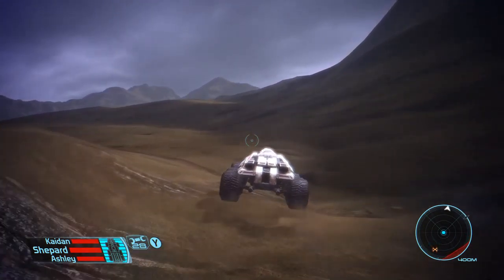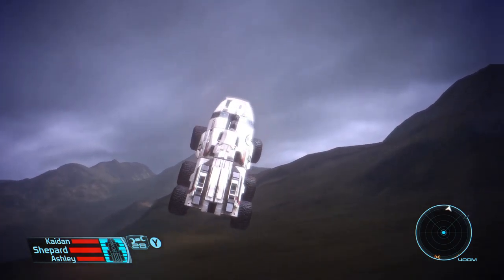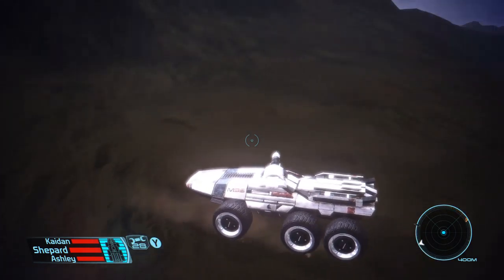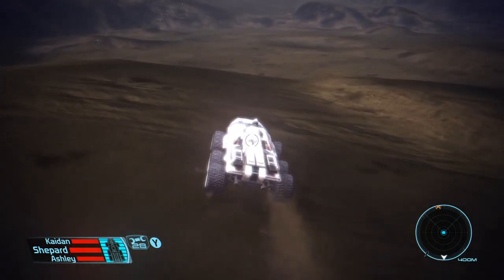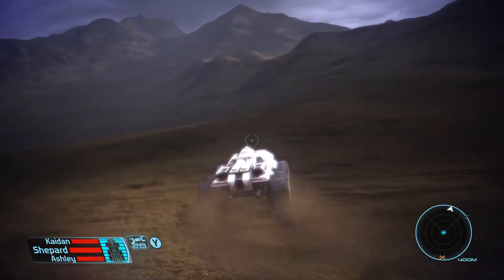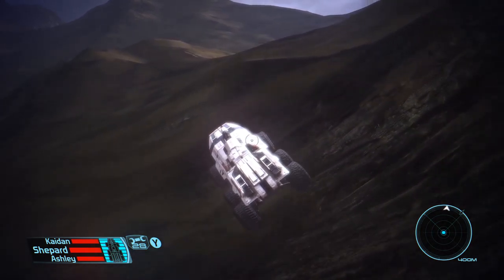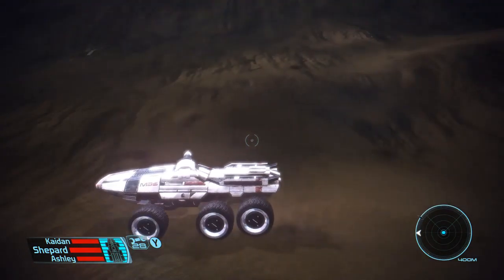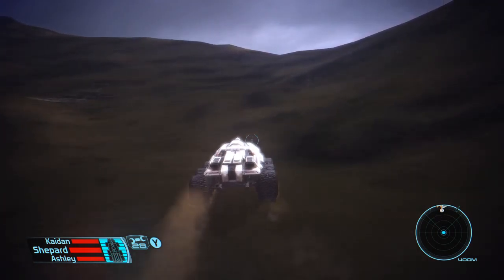It sure feels good to be playing Mass Effect again — I feel like I'm back home. Whoa, oh no, it's a Thresher Maw! Or isn't it? Something just jumped. I played this game many years ago, used to play it over and over — one, then two. Out of the three games, I played two the most. The third one I just couldn't do. That ending was just too much. So there was all that growling — whatever, I guess if there was a Thresher Maw we missed it. The earth was shaking, everything was going on.